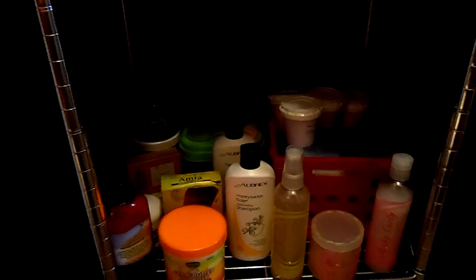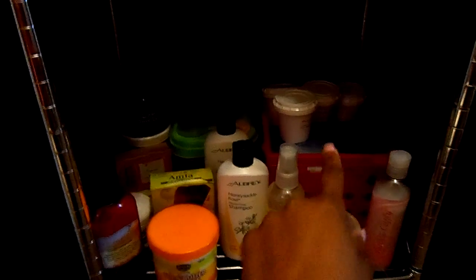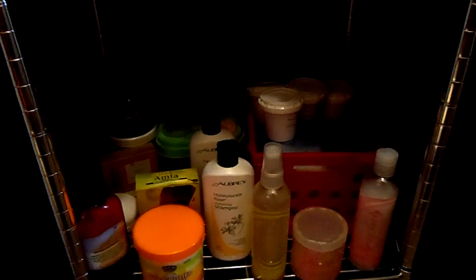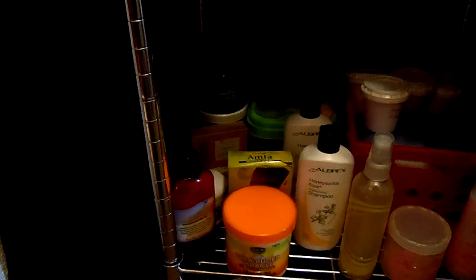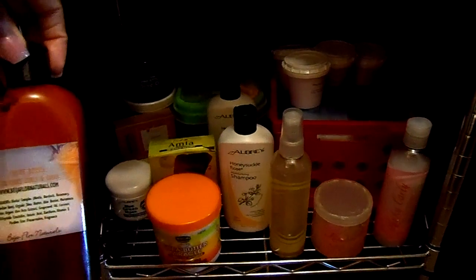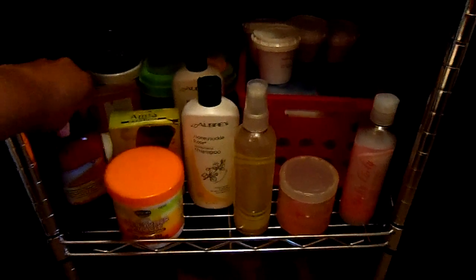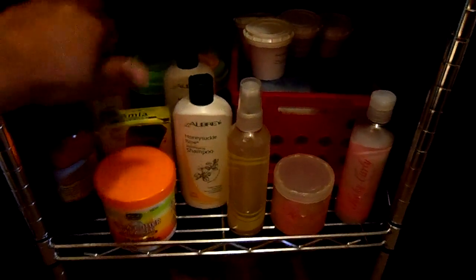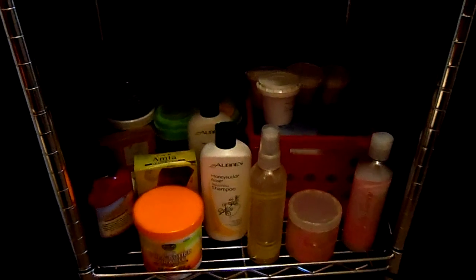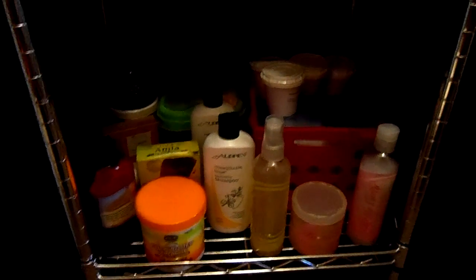And then I got my Kinky Curly products here. Some RB Organics — there's little to nothing in those, I don't even know why I'm holding on to them. Some butters: Shea Butters, Mango Butters, Cupuaçu Butters. This product that I did not like, the Creme Brulee from Beja Floral Naturals — I'm still holding on to that. My essential oils are in this Tupperware container back there: all of my essential oils — peppermint, rosemary, tea tree. They're all back there.